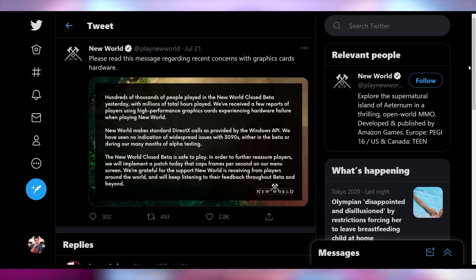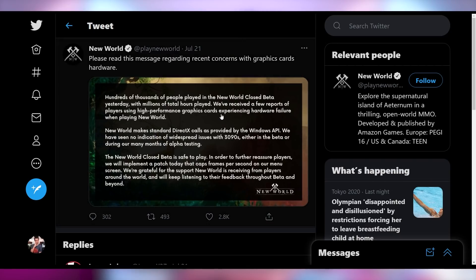Amazon came out and said hundreds of thousands of people are playing this game with no problem, essentially implying those with issues aren't real. But just in case they are, they're going to patch it so it caps the frame rate. That's essentially their response to people who spent $3,000 on a GPU. Whatever edge case scenario you are with your multi-thousand dollar loss — you should have got insurance. At least that's how I feel like Amazon speaks to me.